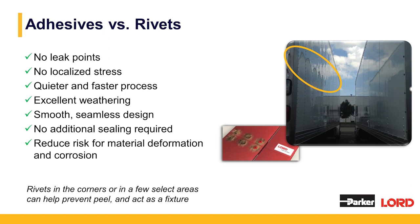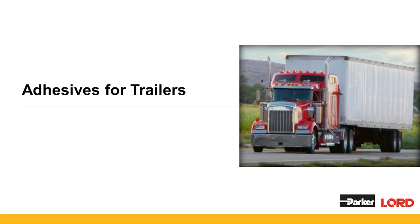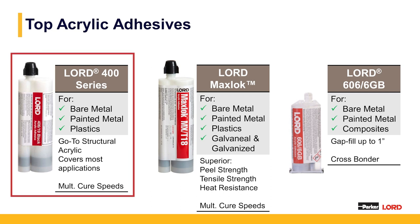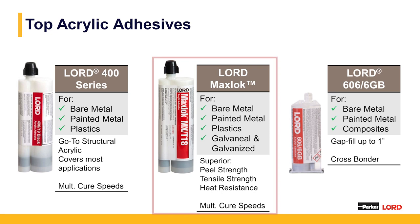I'd like to turn it over to Steve Webb. In this first slide, we'd like to talk about some of the top acrylic adhesives we'd be using in trailer build applications. The first one is one of our workhorse products, the Lord 400 series. It comes in a variety of open times and performance levels, bonding bare metal, painted metals, plastic, etc. This is kind of our go-to product for assembly applications within the trailer market.